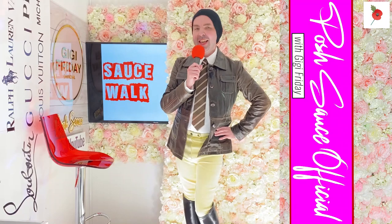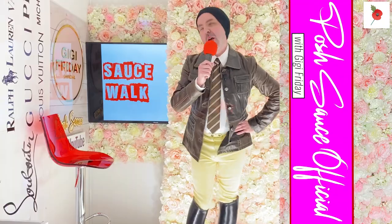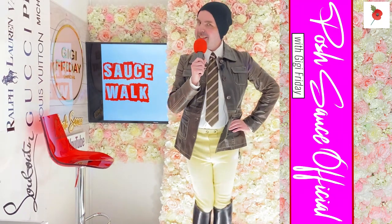We got the catwalk on the Friday, but on the Saturday we got the sauce walk. I love doing the catwalks and sauce walks - it's so much fun. I'm having a breath now because I had so much fun. It was so good. We'll be doing that again soon.